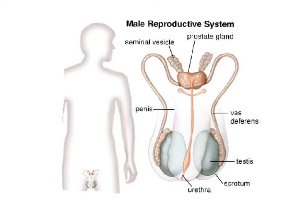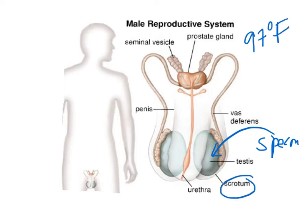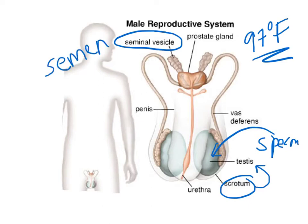In the male reproductive organs, sperm develops in the testes. Sperm needs a temperature cooler than the body's normal 97 degrees Fahrenheit, and so the scrotum is a pouch that holds the testes away from the body in order to maintain a cooler temperature. The seminal vesicles are glands that secrete semen, which is a sugary fluid that nourishes the sperm so that it can survive long enough to fertilize the egg.